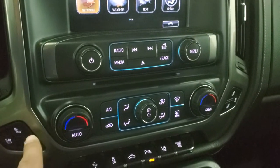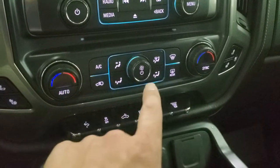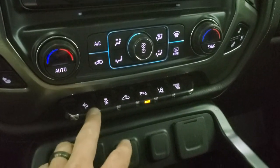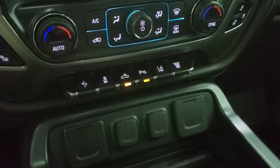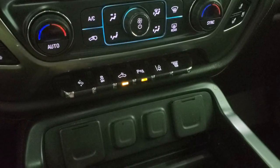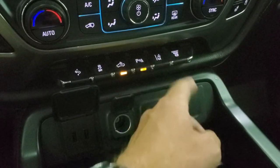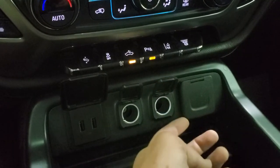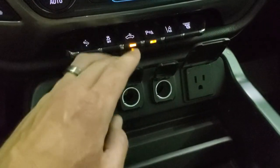Down here are your heated and cooled seat buttons, dual climate controls, and the rest of your climate controls. Right here you've got power pedals and stability control. That's for your cargo lamps — that's how you turn those LED side lights on. You get lane departure and factory exhaust brake. Down here you get two USBs, two 12-volt power points, and a 110-volt 150-watt plug-in.